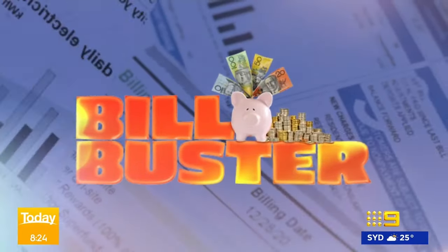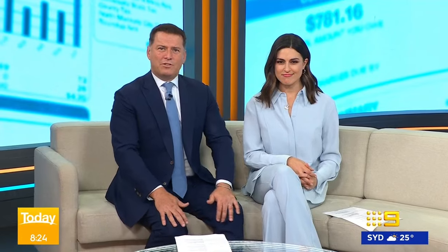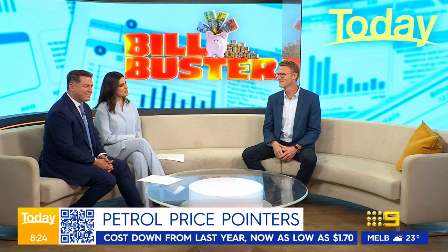Welcome back to the show. Back now with our segment series Bill Buster, and this morning we're looking at how you can save at the bowser. Finance expert Joel Gibson is in the Today studio with all the tips. Cheap petrol — it's not often you hear that.